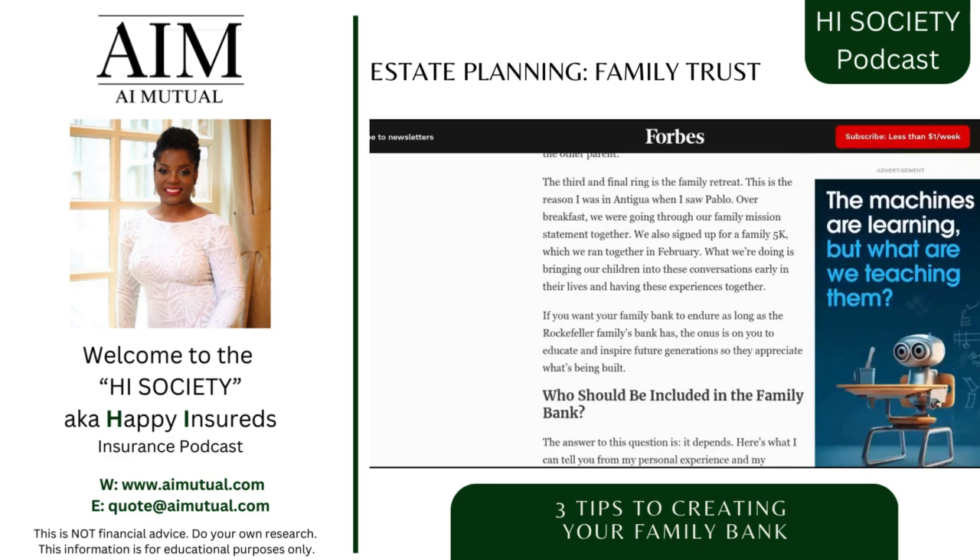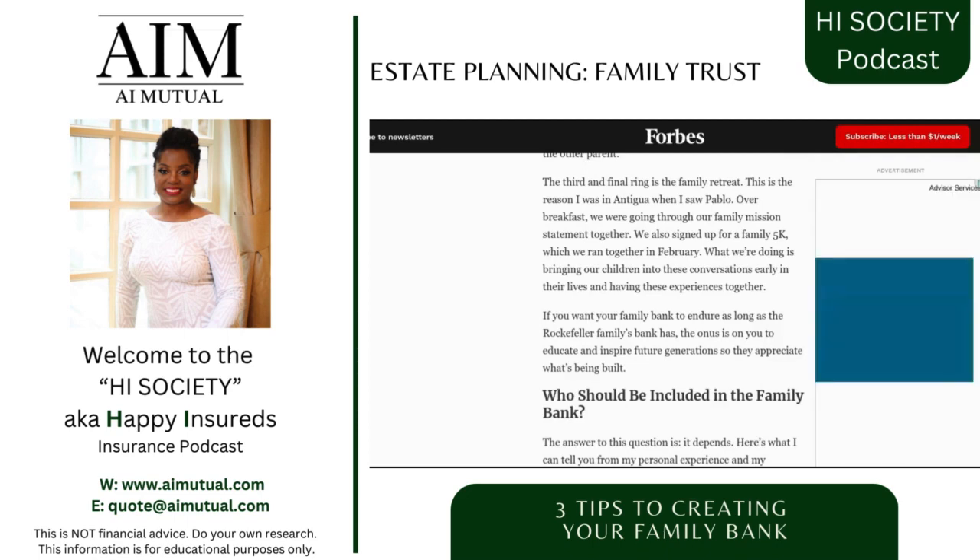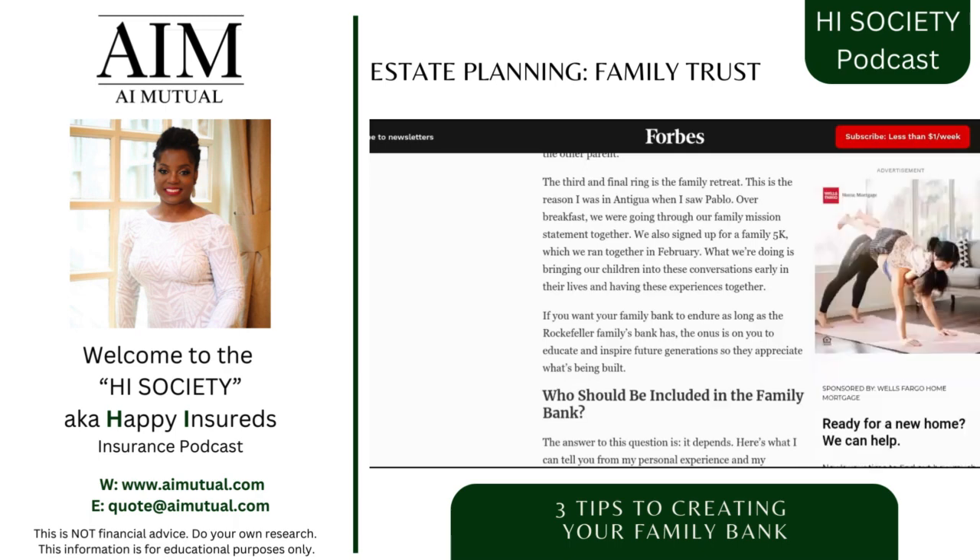The third and final ring is the family retreat. I love to travel, and one cool thing is that if your family sets up an LLC, you can write this off — definitely talk to your tax advisor. When you go on that trip and have your annual family meeting to discuss everything we're talking about, you can write that off. This is how the rich stay rich, because they understand this. Let's talk about why they have decided to have a family retreat.